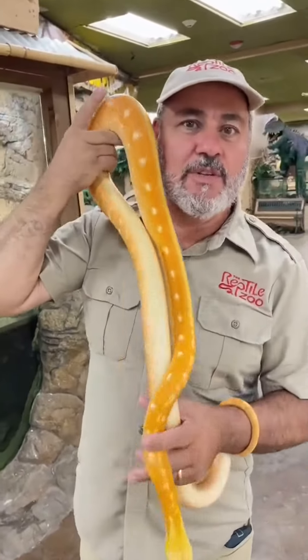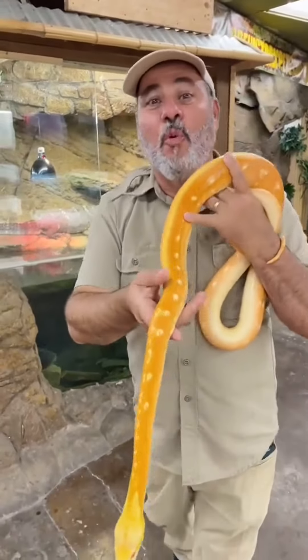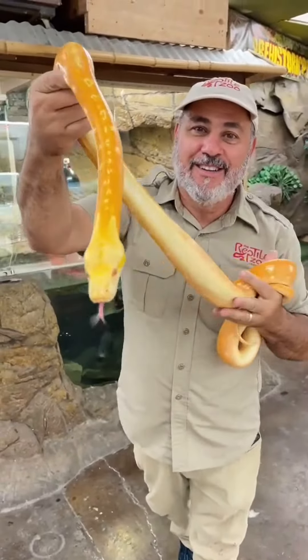Beautiful snake, and of course it's a reticulated python. That means this bad girl will get up to 20 plus feet long. Living the dream.